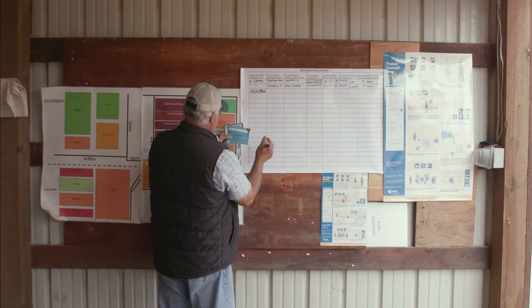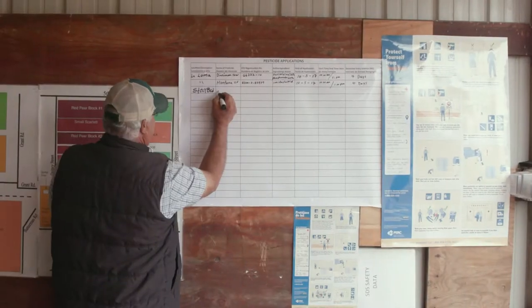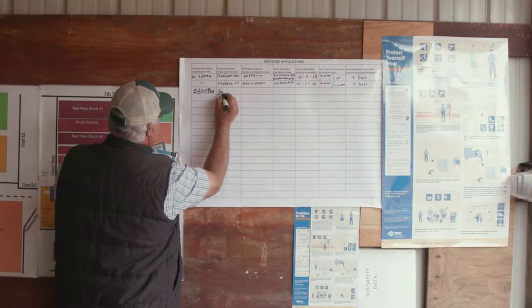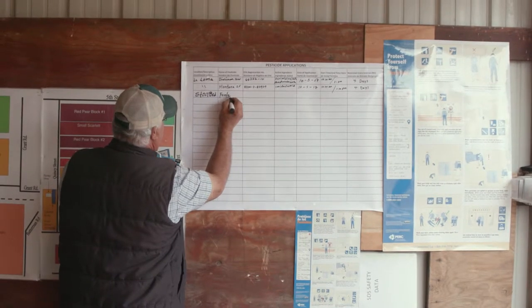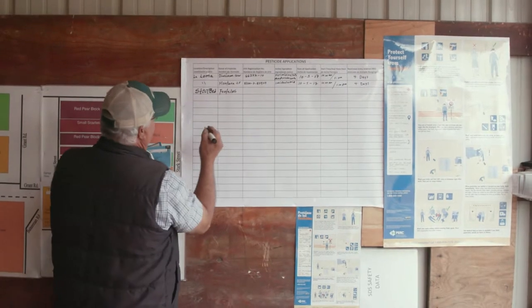In order to keep pesticide exposure from becoming a risk to your health, there are steps that employers have to take. They are required to display specific information about the pesticides used on their establishment at a central location that can be easily accessed by employees during normal work hours.